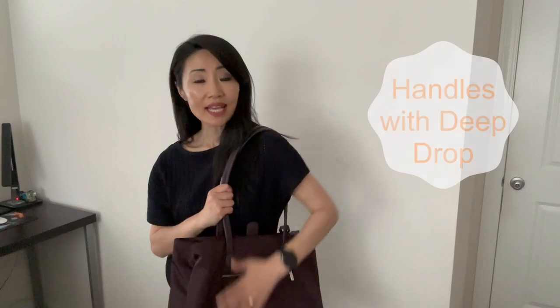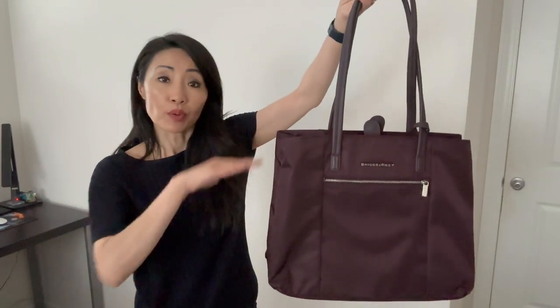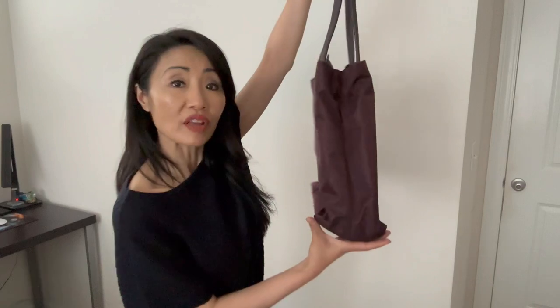On each side of the exterior, there is a zipper pocket. As you can see, this is quite functional with plenty of storage. The handles have a really nice long drop. I'm wearing a bulky jacket and I won't be uncomfortable. The bag measures 13.5 inches high, 16.5 inches wide, and 6.5 inches deep.